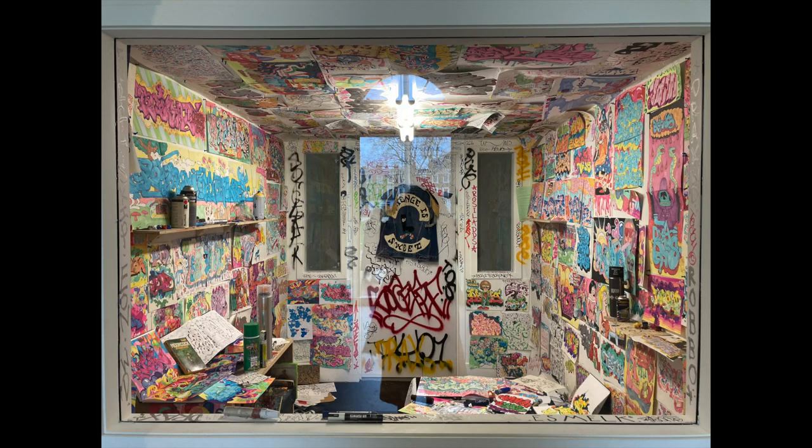Hi everyone and welcome back to my YouTube channel. Today we are going to talk about the vintage garments I've seen in the Saatchi Gallery, because they have an exhibition right now still going here in London. It's all about streetwear, street art, graffiti, all kinds of street art, and I actually didn't expect at all to see garments about it.